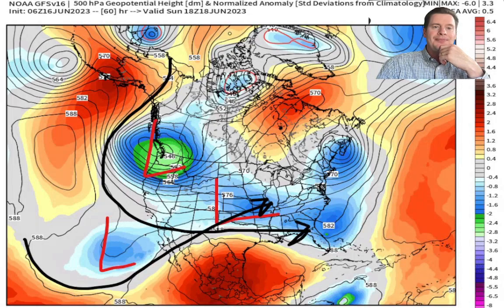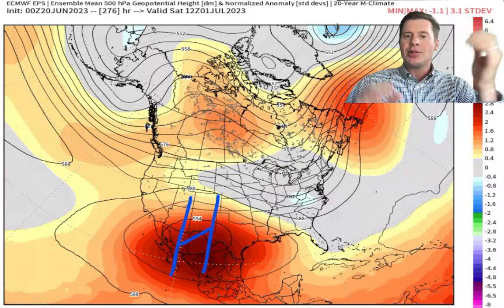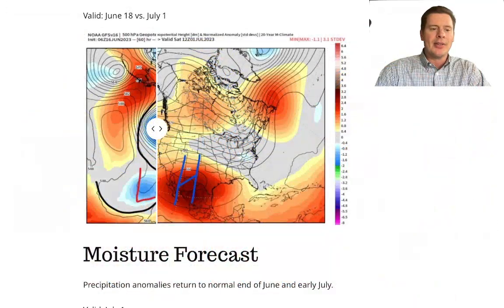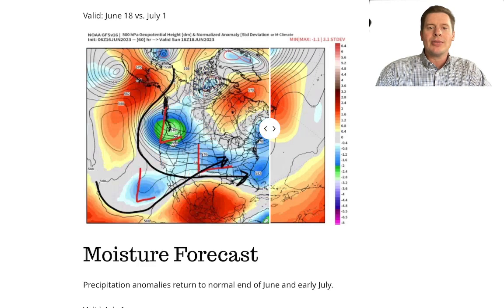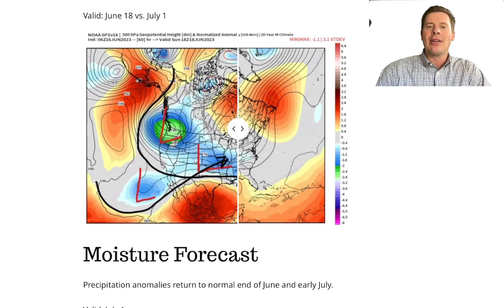Let me show you where we're headed. By July 1st — boom — into high pressure. High pressure has exploded; it has taken over, with a big ridge sitting across the southern Rockies. I put together a contrast slider on this. So take a look: that was June 18th, and that's the forecast for July 1st. A complete reversal of the pattern by the time we get into late June and early July.